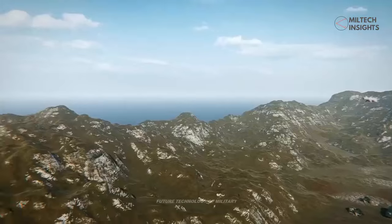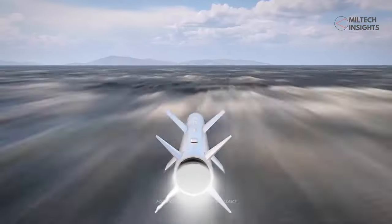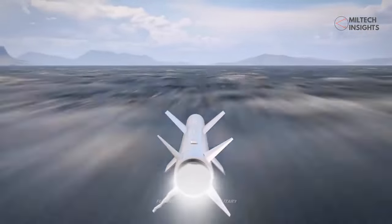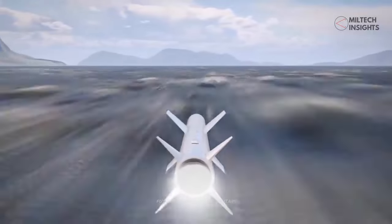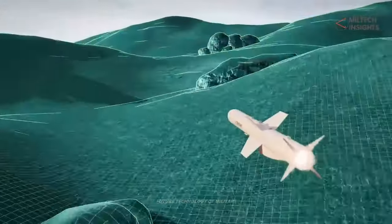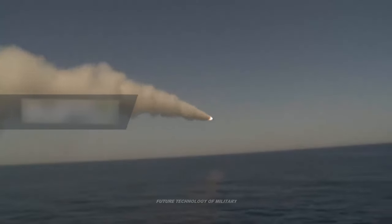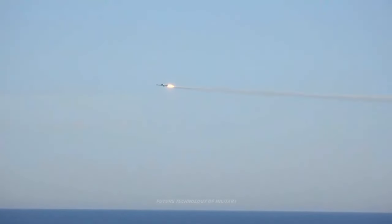The Iranian-based news agency Tasnim reported on Wednesday that Iranian military scientists have acquired technical knowledge on how to manufacture a cruise missile capable of traveling at supersonic speeds. According to the report, the homegrown missile is currently undergoing trials. As part of the latest generation of Iranian cruise missiles, the supersonic cruise missile paves the way for a new chapter in the development of Iran's defense technologies.